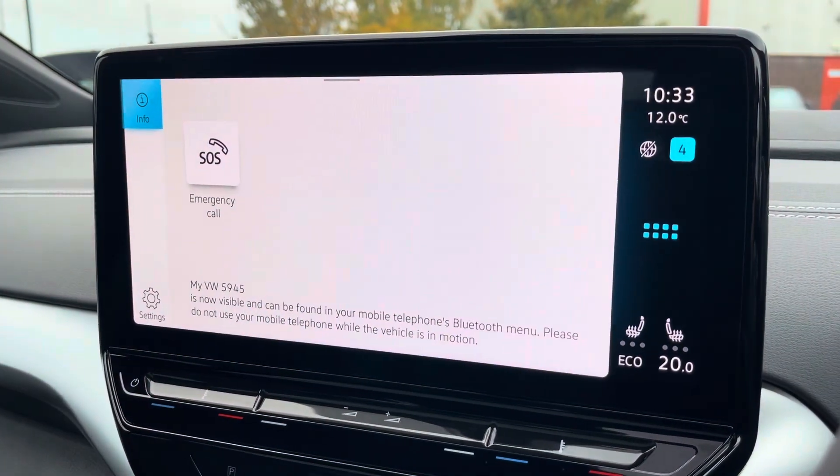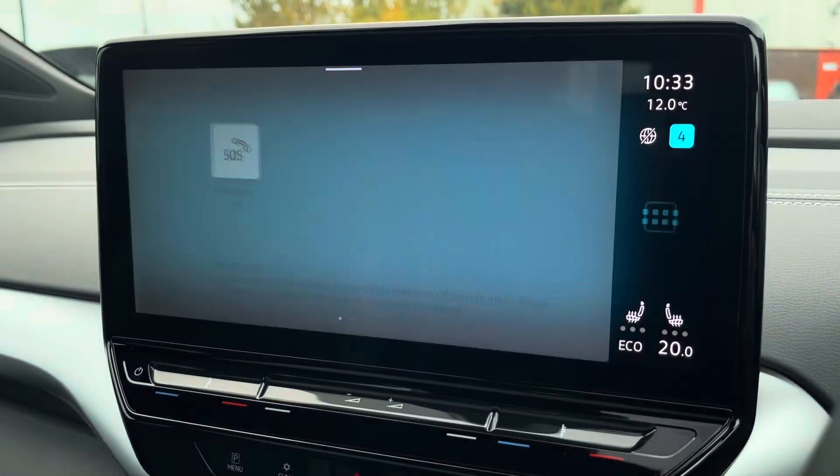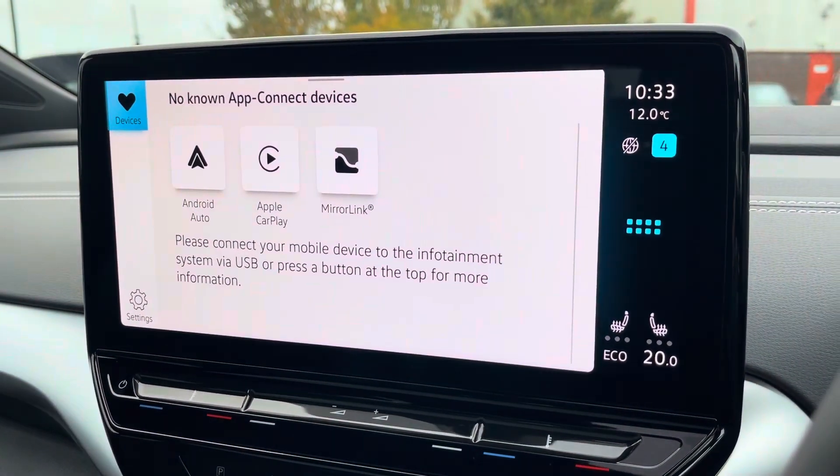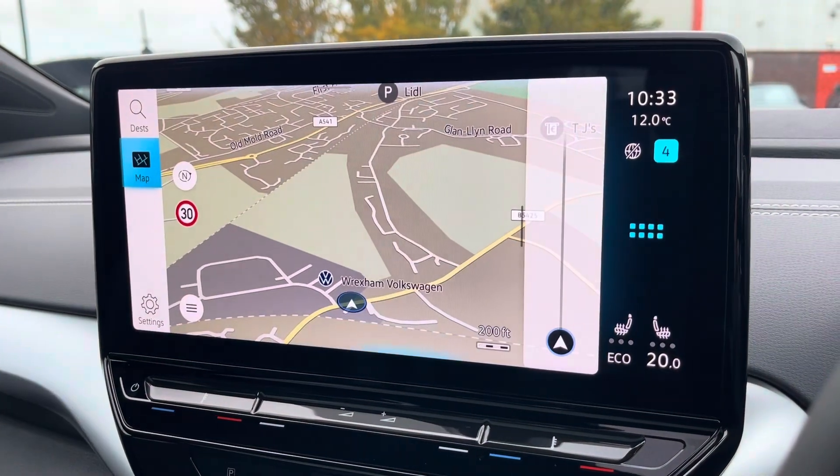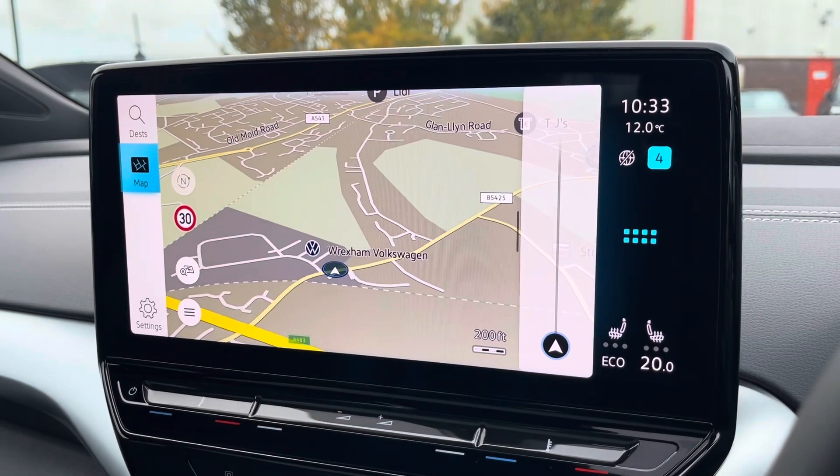You can connect your mobile device for hands-free use whilst on the road. Apple CarPlay and Android Auto are available for further device connectivity. Navigation allows you to find destinations with ease and highlight points of interest.